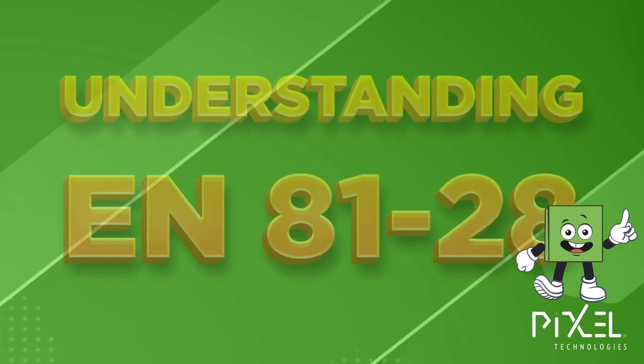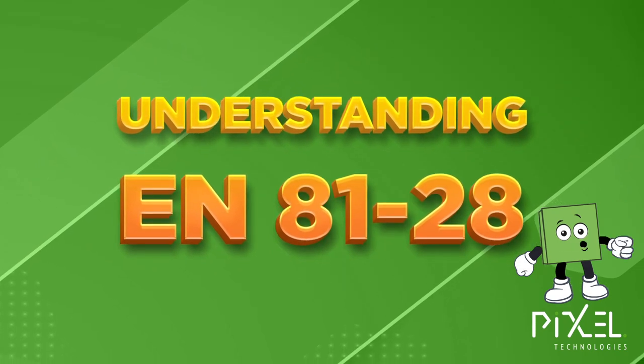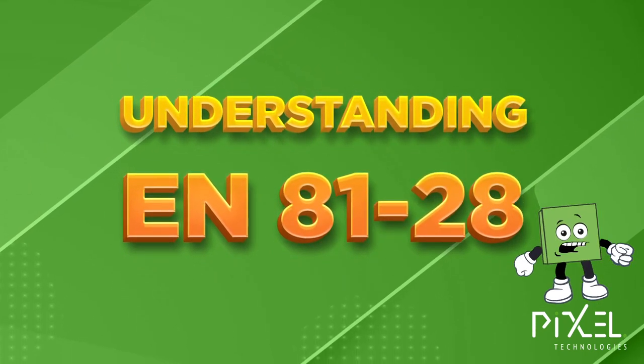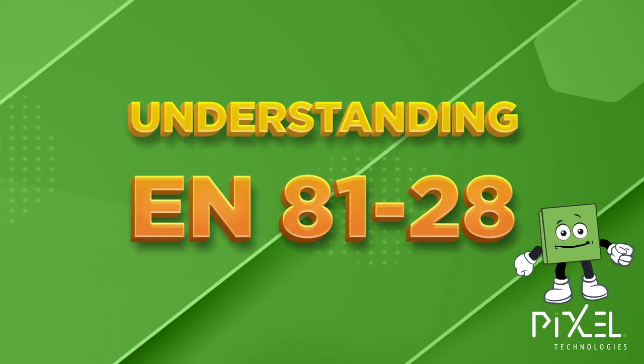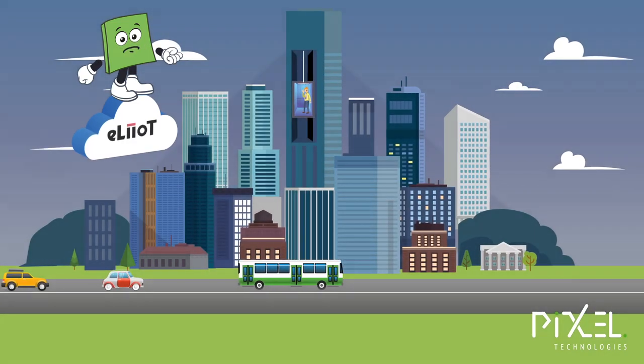With the implementation of EN 81 Part 28 now adopted into the Australian Standard, it is important you familiarise yourself with the requirements and check your lift emergency phone system complies.